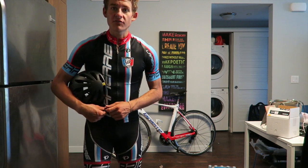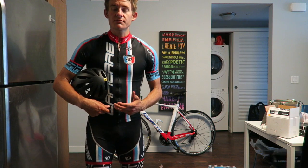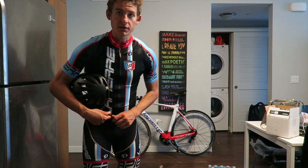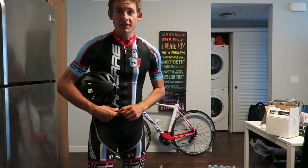I'm going to go through everything that I have currently — what I use, what I've used in the past — and just some helpful tips for everybody that's looking to get into the sport or everybody that's already involved in the sport. So without further ado, let's get to the video guys.